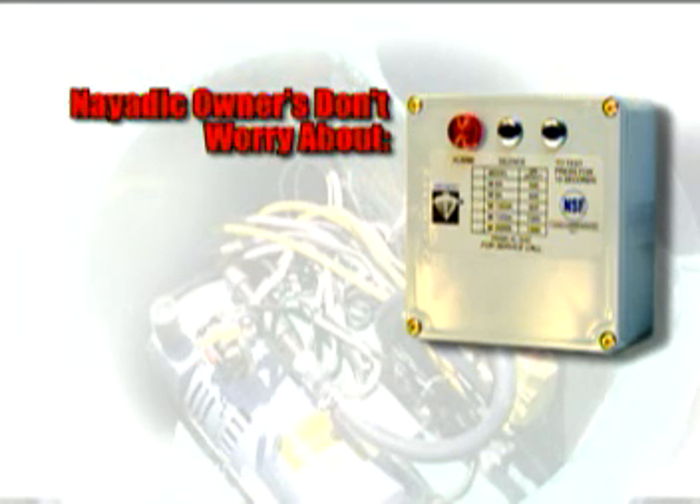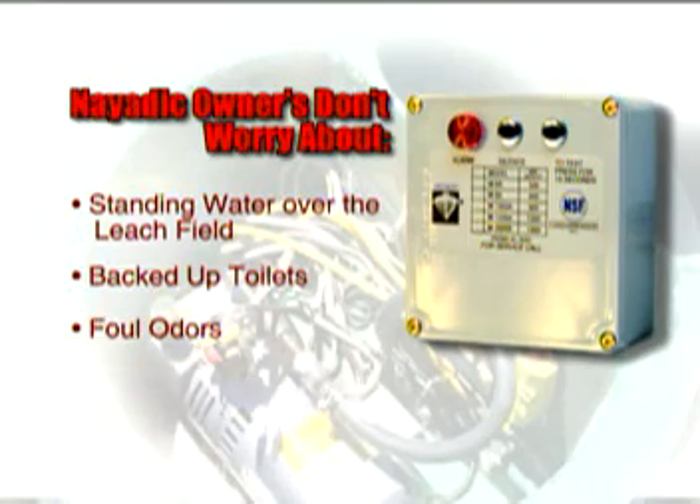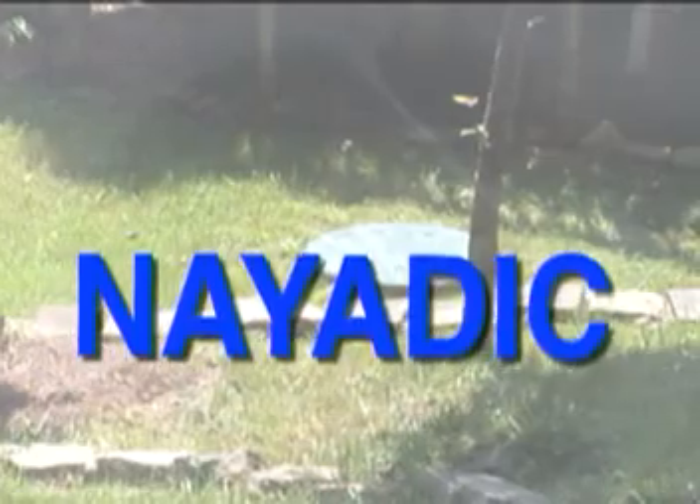In most septic systems, common indications of a failed system are either standing water over the leach field, backed-up toilets, foul odors, or even the presence of dangerous contaminants in the water supply — and by then, it's too late. You can imagine the peace of mind that comes with owning a NIATIC system.